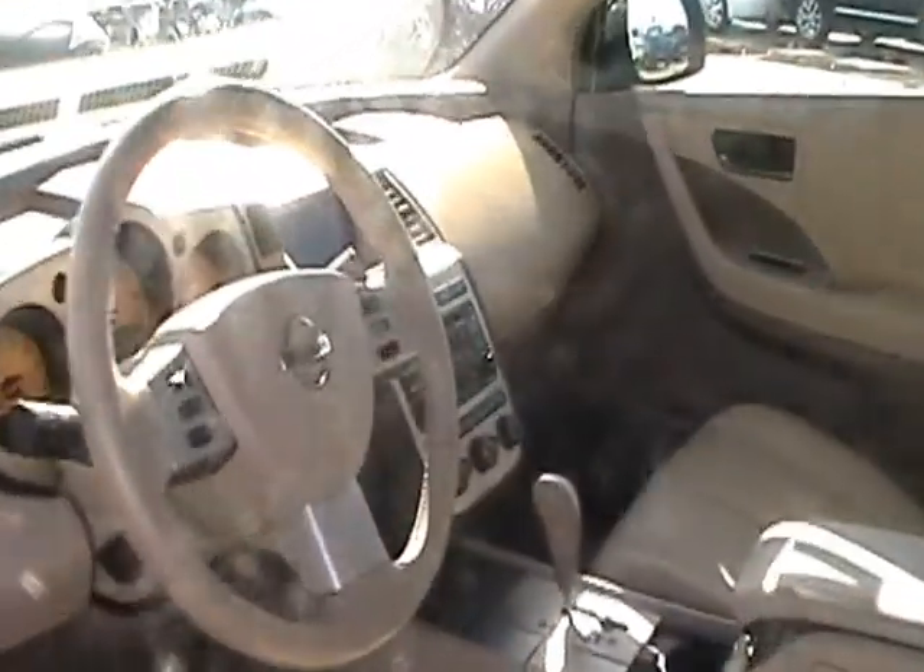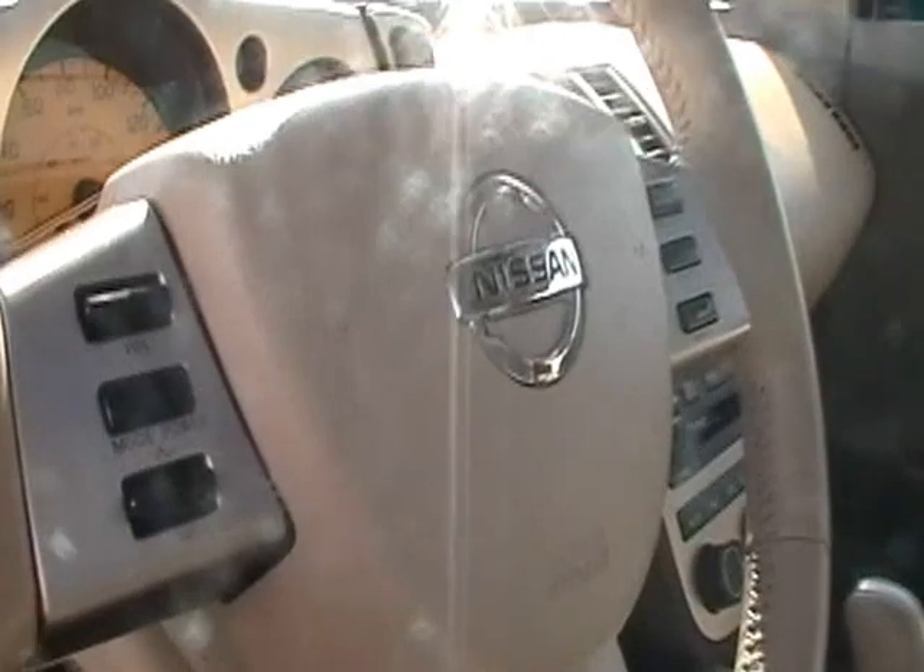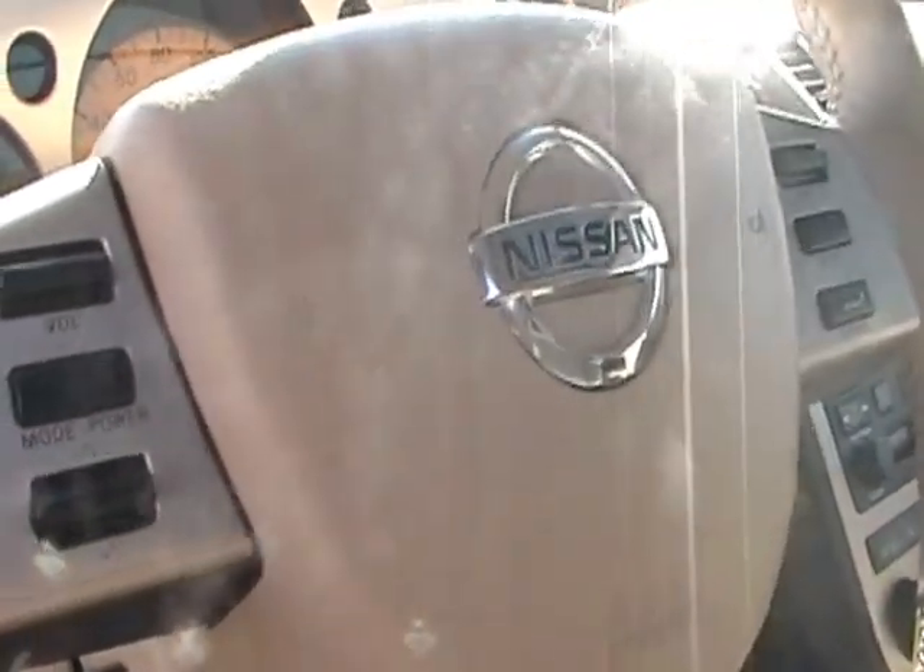Window tint, and as we look inside the vehicle you notice that you have your audio controls as well as your cruise controls right here on the steering wheel — makes driving a lot easier. You also have your in-dash screen, Bose audio system, leather interior. It's a great looking vehicle.